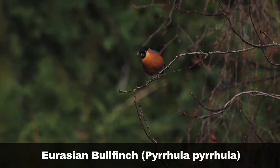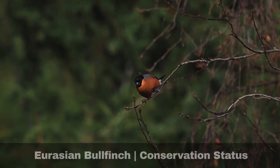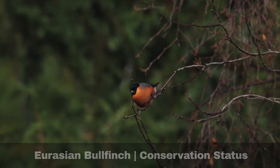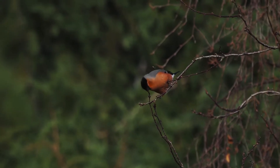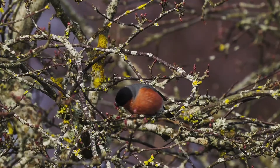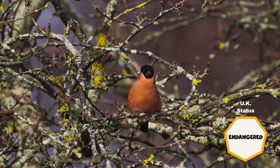Bullfinch numbers have declined significantly in the UK, with estimates supporting up to a 40% reduction since the 1970s. The reason for this has not been proven scientifically, although loss of natural habitat and the increase in agricultural activity over the last few decades is suspected as a contributory factor. Consequently, they are registered as an amber species in the UK.